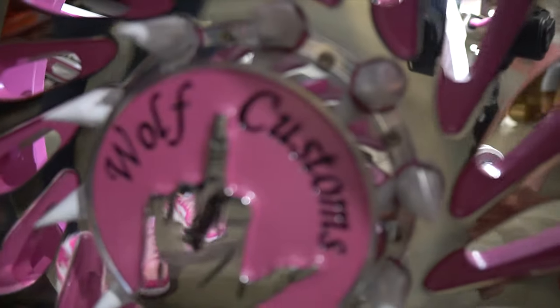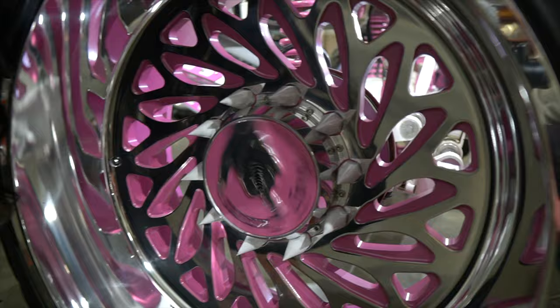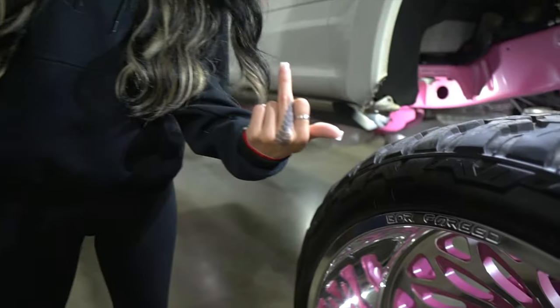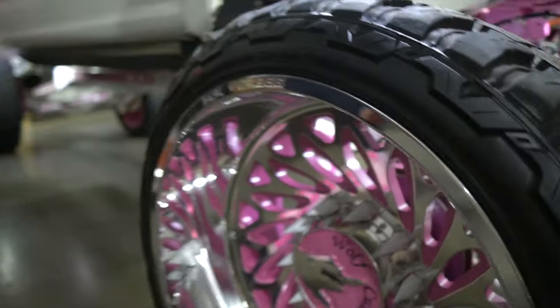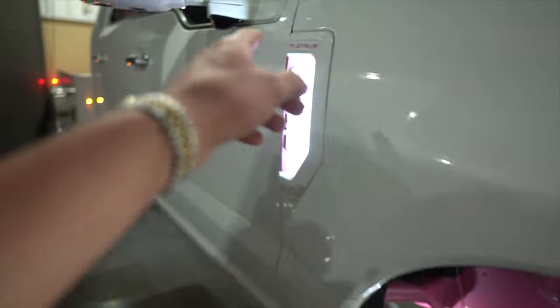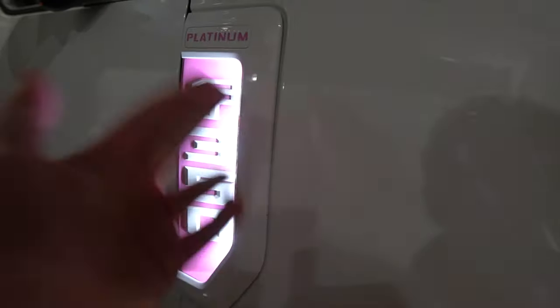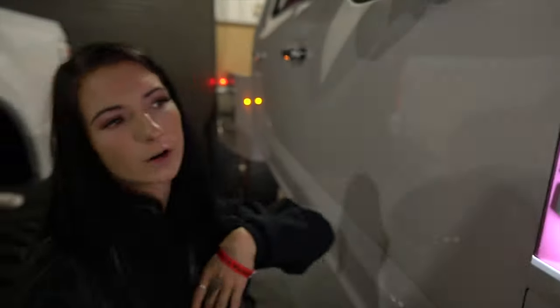And look at that — is that a floating center cap? That's crazy. It actually matches the tattoo on the roof. I love the spikes on the lugs. Is this paint? I see all the sparkle in it. So this is the stock paint, and these are paint matched to go into the top — that was done by Outlaw LEDs in Cape Coral.